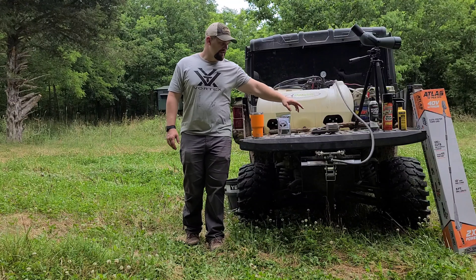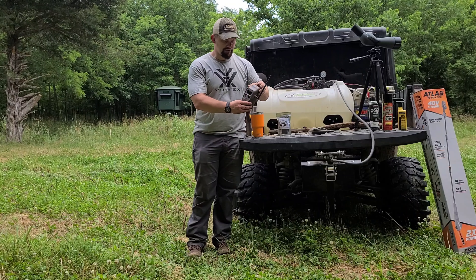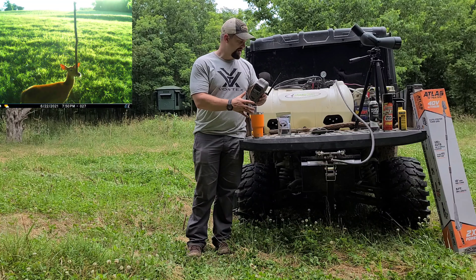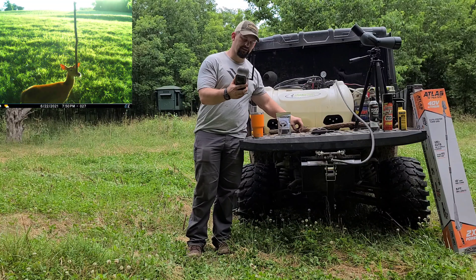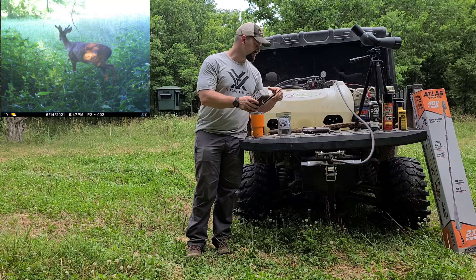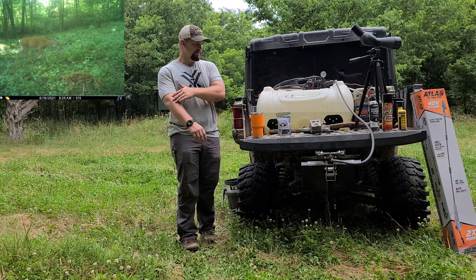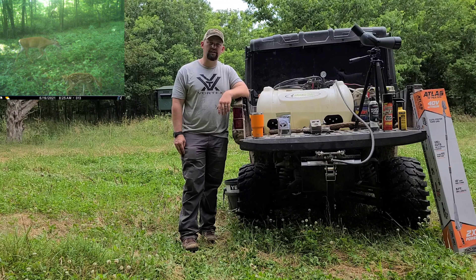The other ones I want to talk about are those cellular cameras. Our main camera is the CuddyLink — this is the J series with the 6D booster pack. They've got solar panels — you name it, they've got you covered. That's our main camera and I run a lot of those.